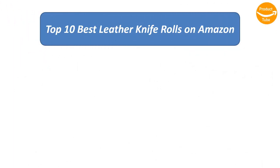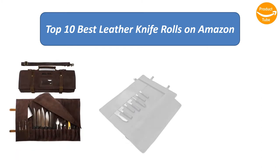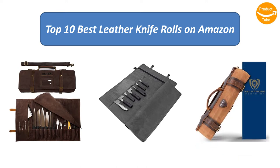We analyzed consumer reviews to find the best leather knife rolls on Amazon, identifying the top rated products. Here is a review of the top 10 best leather knife rolls on the market.